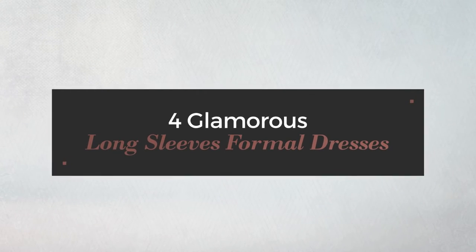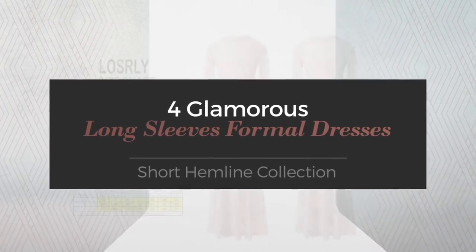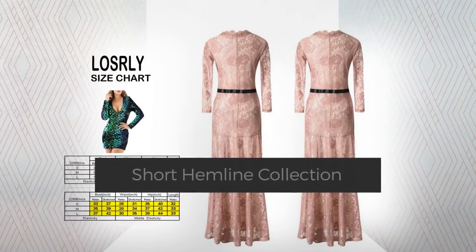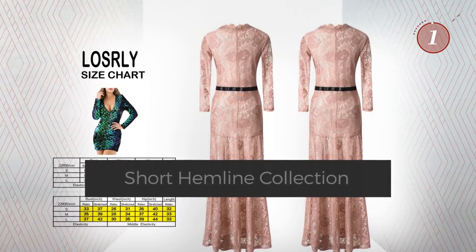Four Glamorous Long Sleeves Formal Dresses Short Hemline Collection. At any time, click the circle and get the details about your favorite dress.